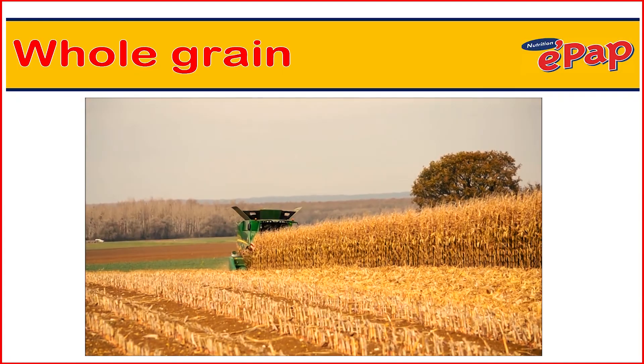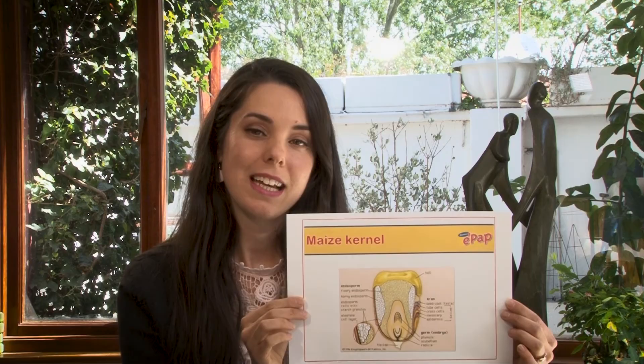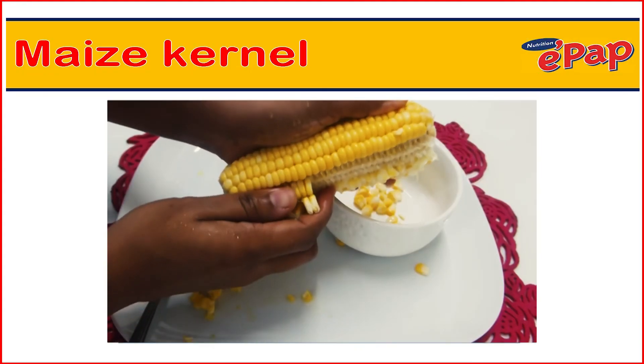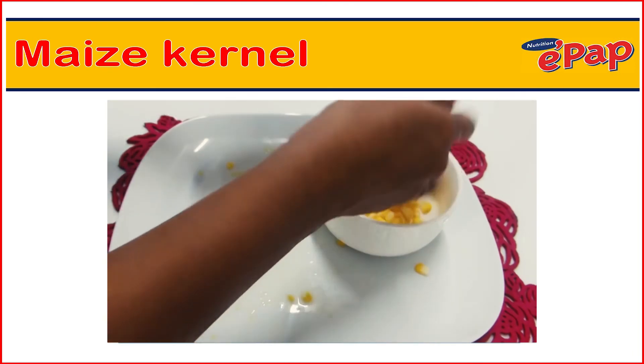Let me use an example from South Africa. I will be using this picture to explain the concept of whole grain foods. This is a maize cob over here, and from the maize cob we get the little maize kernels. If you cut a maize kernel in half, this is what this picture represents.